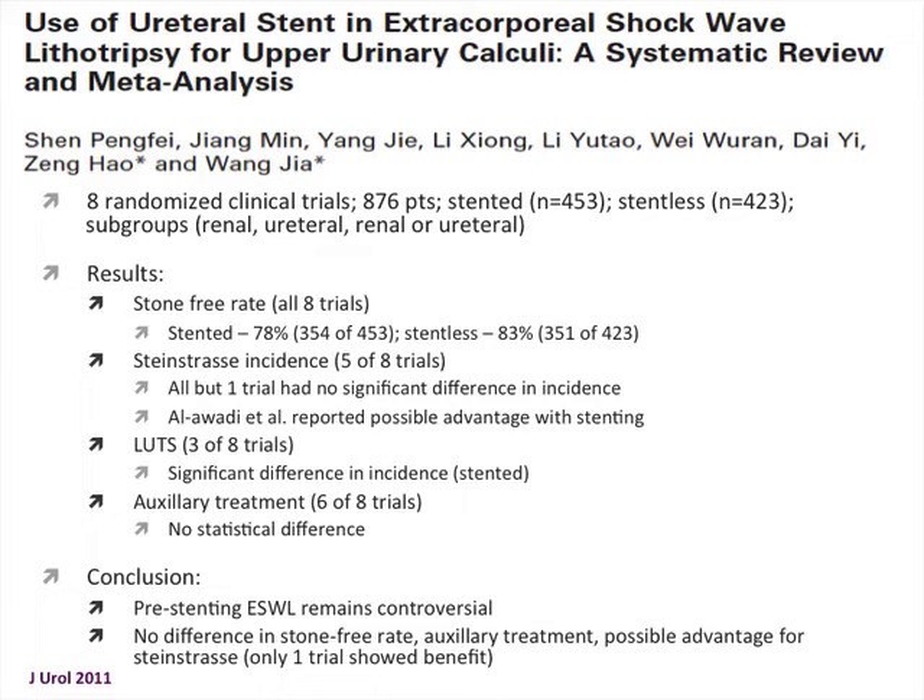A systematic review of eight randomized clinical trials combined results for stented versus non-stented patients undergoing SWL. Stone-free rates across all eight trials were about the same — 78% versus 83%. Steinstrasse incidence was very similar, with only one trial suggesting a possible advantage of stenting for Steinstrasse prevention. There was a significantly increased number of patients with lower urinary tract symptoms for those stented, with no difference in auxiliary treatments. They concluded that pre-stenting for SWL remains controversial, with no real difference in stone-free rates or auxiliary treatment requirements.